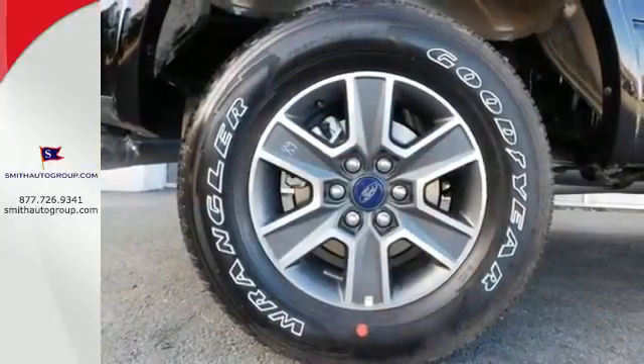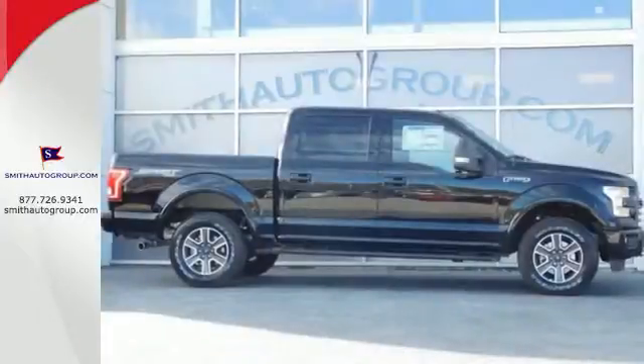This handy F-150 offers valuable cabin space and storage for improved workday efficiency. For work or for play, this F-150 delivers.